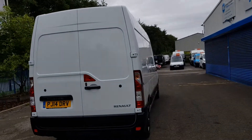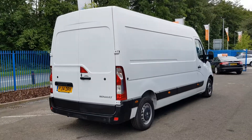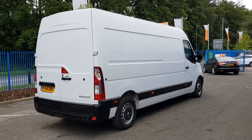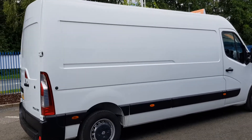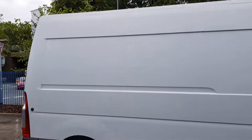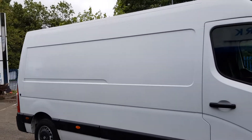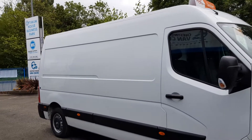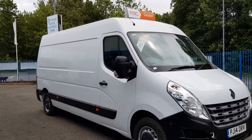It's going to come with a new MOT and a full service too. It's got some racking in the back which we'll go on to in a bit — easily taken out if you don't want it, we'll do it for you. From every angle this van looks absolutely brilliant, and drives as good as it looks.